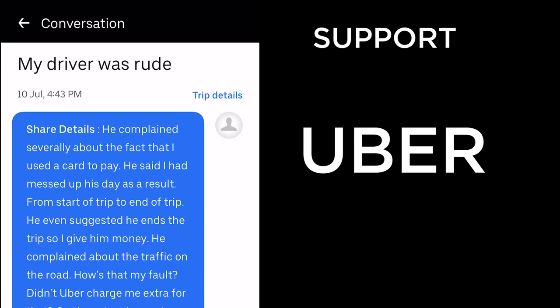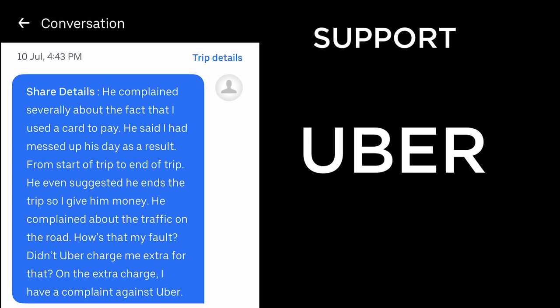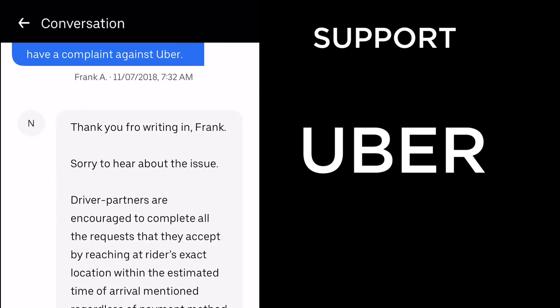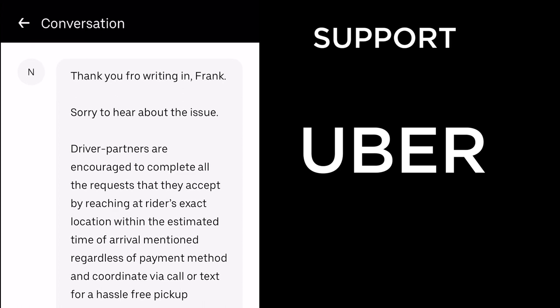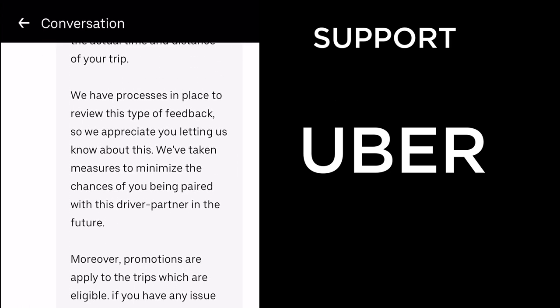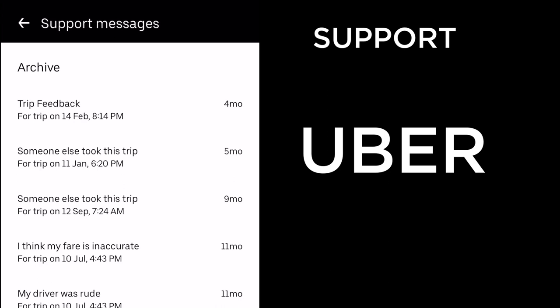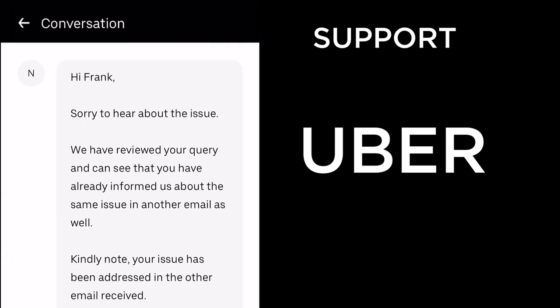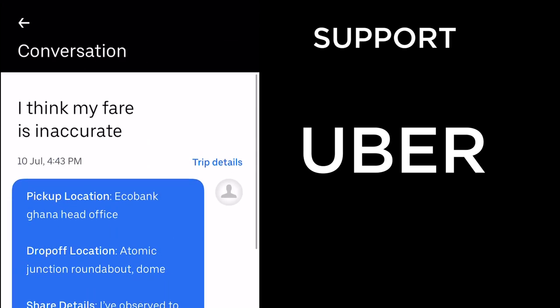The driver complained severely about me using a card to pay, saying I had messed up his day. From start to finish he suggested I end the trip and give him cash, and he explained about traffic — as if that was my fault. Uber's response was again: 'Thank you for writing in, sorry to hear about the issue, driver partners are encouraged to complete all requests...' — more jargon.